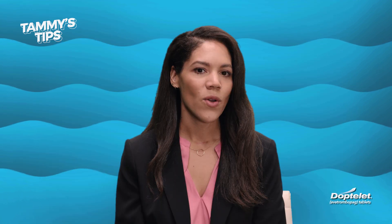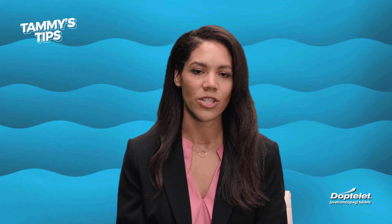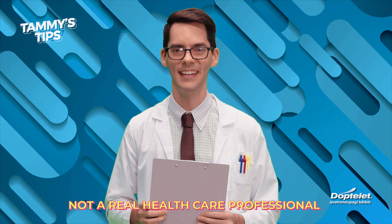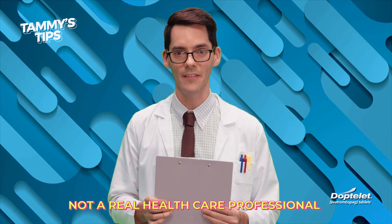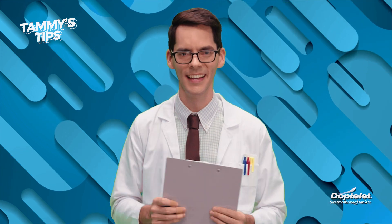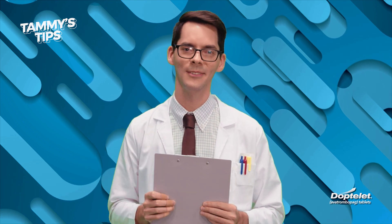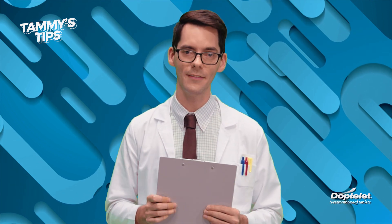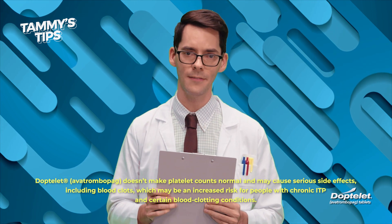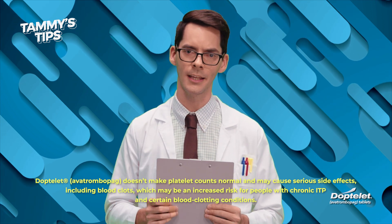My doctor said the same thing. We're here for you, and someone else is here for you too — our very own specialist, Safety Steve. Hi, I'm Steve. Safety Steve. Safety is my whole world. My favorite accessory? Bandages. I don't even have cuts on these fingers. Favorite summer activity? Applying sunscreen. And favorite part of this video? It's right now because I'm about to share some important safety information about Doptelet. Doptelet doesn't make platelet counts normal and may cause serious side effects, including blood clots, which may be an increased risk for people with chronic ITP in certain blood clotting conditions.